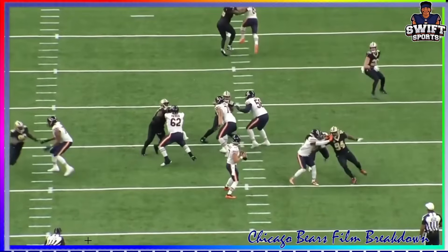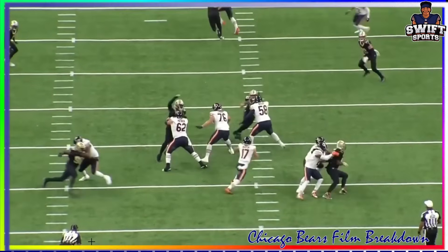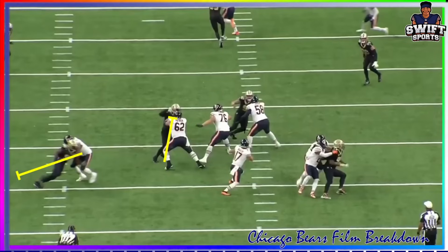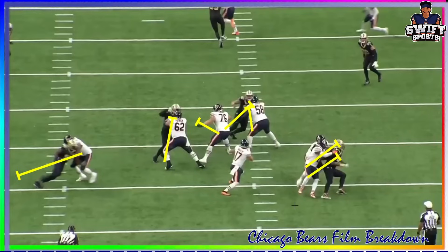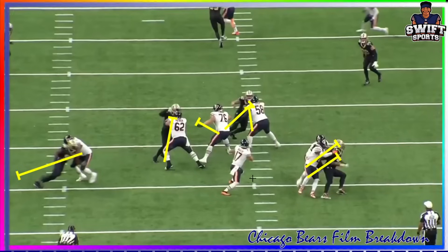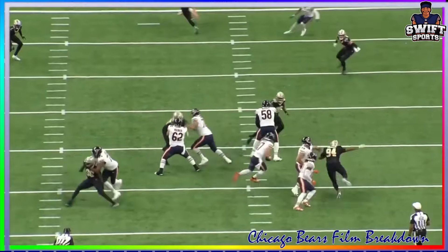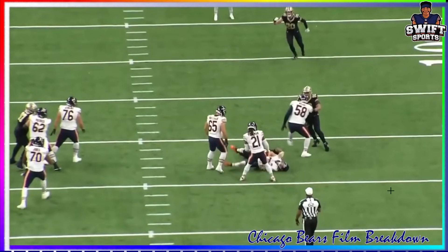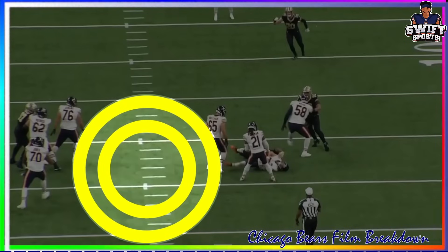Meanwhile I do want to show this - look at this pocket, it's nice. Braxton Jones owning his guy, got help up here, got Darnell Wright and Deontay Foreman on the edge, and this is a clean pocket. The pocket is nice. Bajan is gonna step up into pressure here and take the sack, but if he would have hung out in this pocket back here it was still clean. So this sack was on Bajan, not the offensive line.